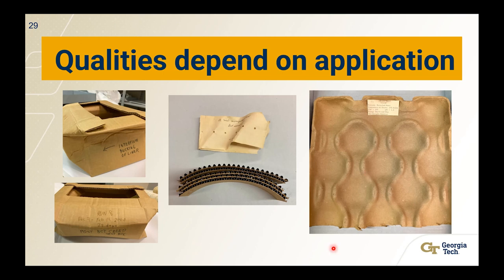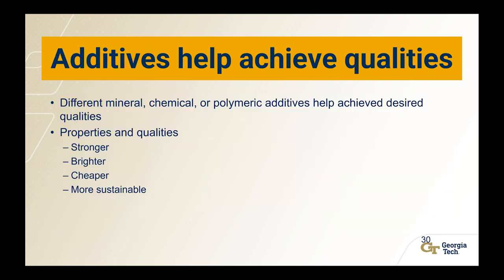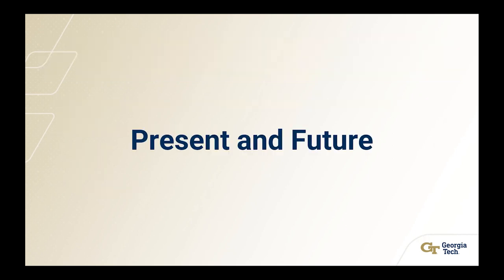This is cardboard with fluting, and usually the fluting is more cardboard, but in this case they actually used metal because they wanted a really reinforced, strong cardboard box. This is a recycled newspaper fruit tray, and to make it strong they used wet strength chemical additive — instead of steel or a stronger material, they used wet strength chemicals. Additives can help achieve different qualities: minerals, chemicals, polymers to get what you want — stronger for a cardboard box, maybe brighter for printability. You might also want to consider how to make your paper cheaper or more sustainable.